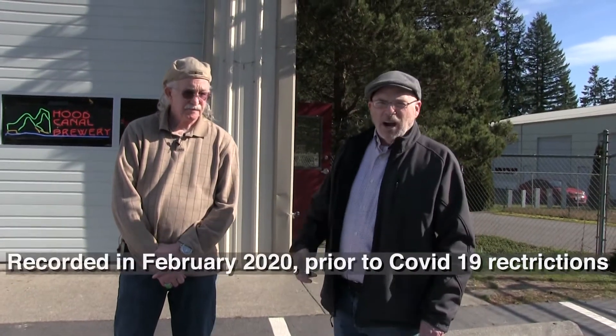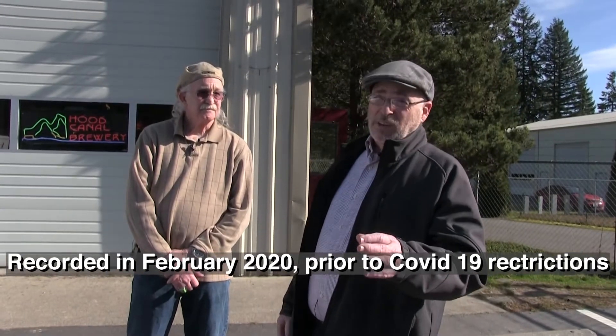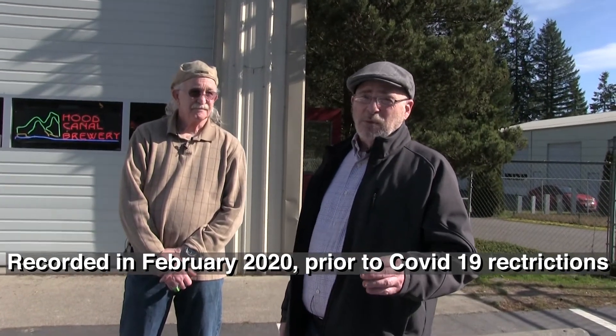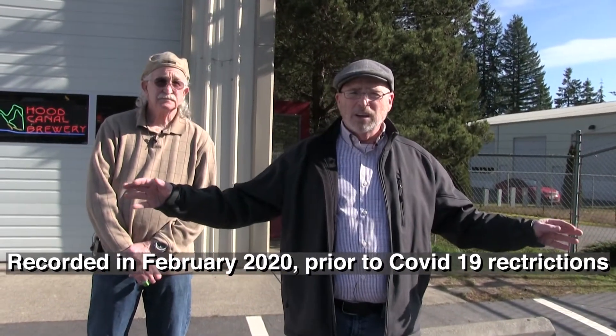Welcome to Tasting the Peninsula. I'm Eric Little, your host. This is Jeff Angel. It's a beautiful day — not too common this time of year, but it's absolutely beautiful. And in this industrial park is one of the hidden gems of the Olympic Peninsula, one of our favorite breweries. This is Hood Canal Brewery, right off the Hood Canal.